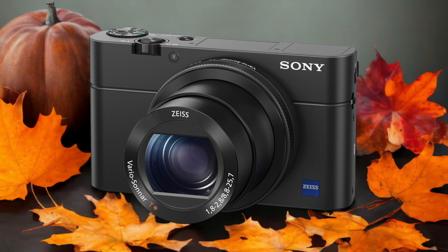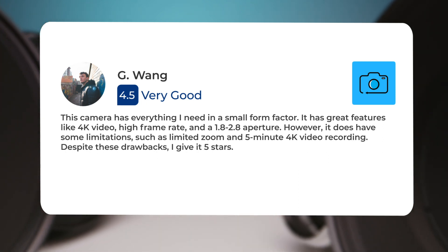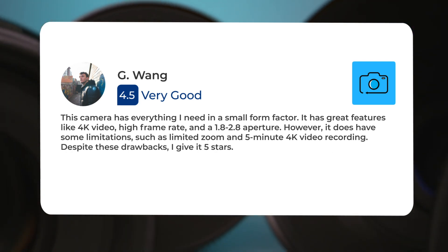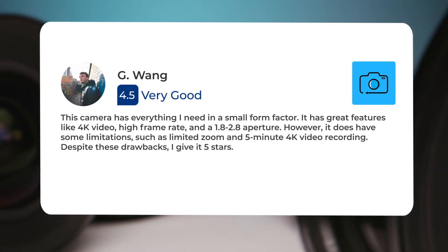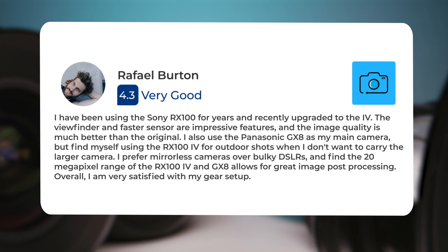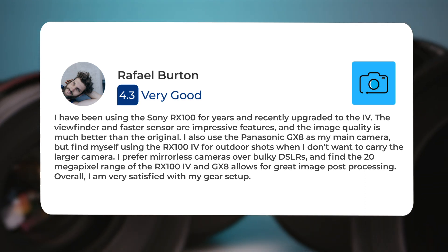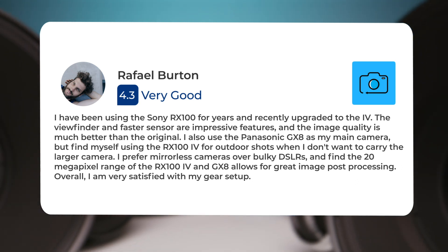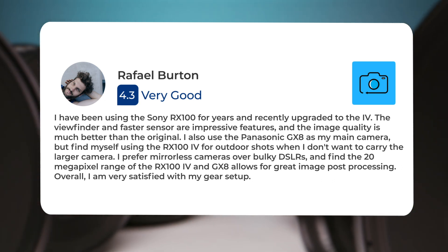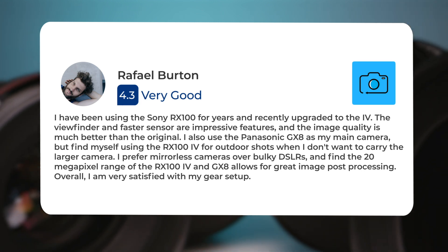Here's what people have to say about the Sony RX100 IV. This camera has everything I need in a small form factor. It has great features like 4K video, high frame rate, and a 1.8 to 2.8 aperture. However, it does have some limitations, such as limited zoom and 5-minute 4K video recording. Despite these drawbacks, I give it 5 stars. I have been using the Sony RX100 for years and recently upgraded to the IV. The viewfinder and faster sensor are impressive features, and the image quality is much better than the original. I also use the Panasonic GX8 as my main camera, but find myself using the RX100 IV for outdoor shots when I don't want to carry the larger camera. I prefer mirrorless cameras over bulky DSLRs, and find the 20-megapixel range of the RX100 IV and GX8 allows for great image post-processing. Overall, I am very satisfied with my gear setup.